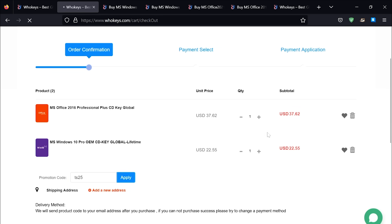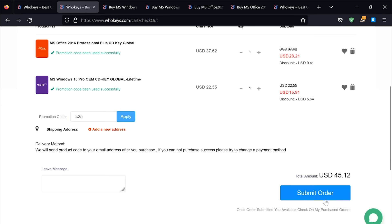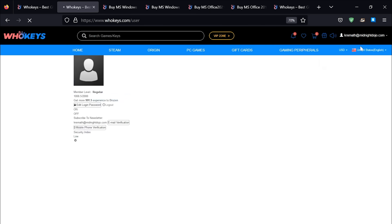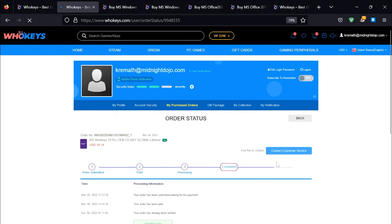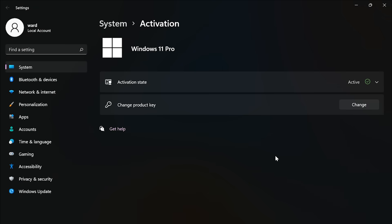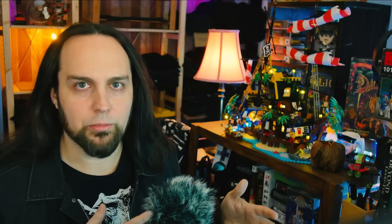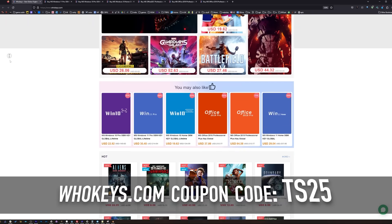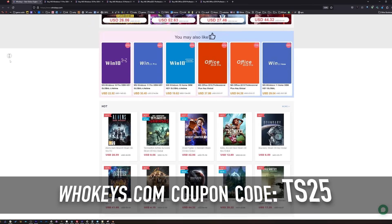Put in coupon code TS25, click Apply, and watch the prices come down. Once finished, click on your user account, go to your user center, click on 'My Purchase Orders,' view keys and codes, copy and paste your key, hit Start, type 'activate,' click on activation settings, paste it in, click Next and you will be activated. I never liked how Microsoft charges home users 10 times more than OEM builders or corporations — that's why I like heading to WhoKeys.com.